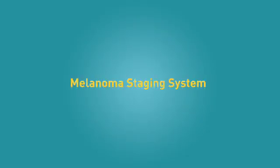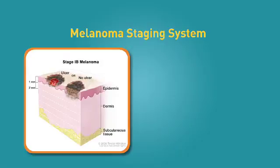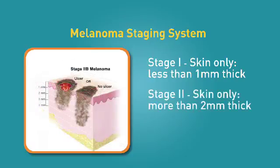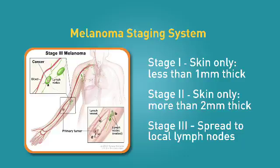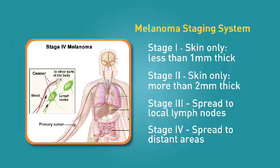Stage 1 and stage 2 means the melanoma is in the skin only. These two stages are based on the tumor's thickness — how deep it is from the surface of the skin to the underlying skin. Stage 1 melanomas are less than 1 millimeter thick, about the size of a sharp pencil point. Stage 2 melanomas are more than 2 millimeters thick. Stage 3 means the tumor has spread to the local lymph nodes — small, bean-shaped collections of immune system tissue throughout the body. For example, if a melanoma is on the forearm and has spread to the lymph nodes in the armpit, it would be stage 3. Stage 4 means the melanoma has spread to distant areas of the body, such as the lungs, liver, or brain.